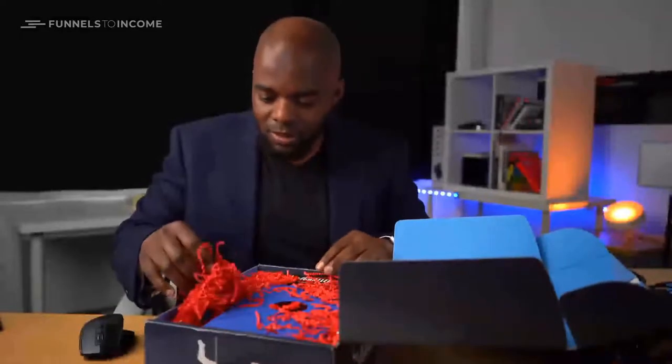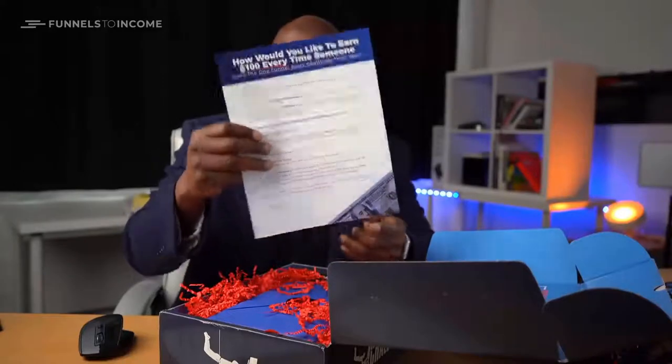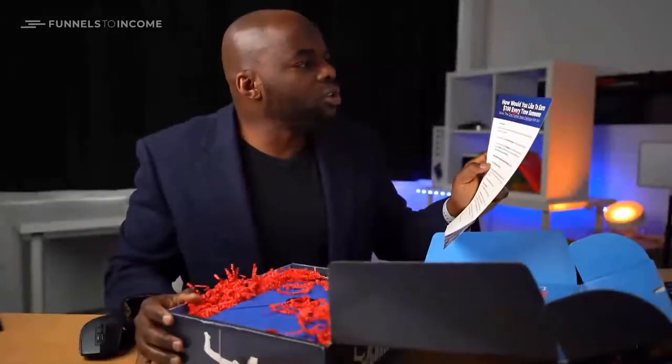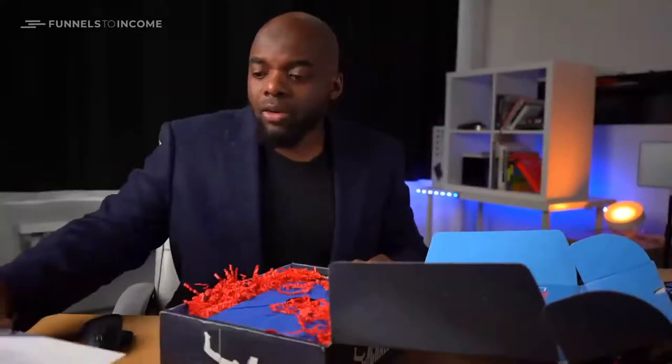This is quite interesting. So we have these items here. Okay, so this talks about how you would earn $100 every time someone joins the One Funnel Away Challenge with you. So I guess this is a way to promote it — if you signed up for this and you want anyone else to sign up, you could actually earn some money with this as well, which is really cool.